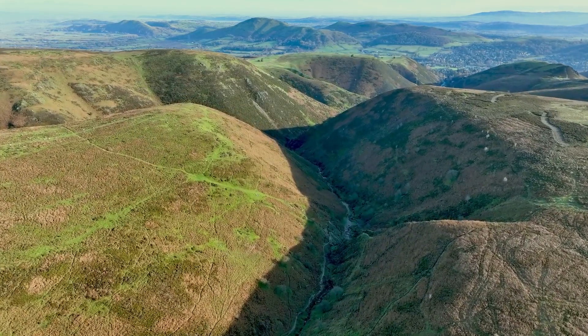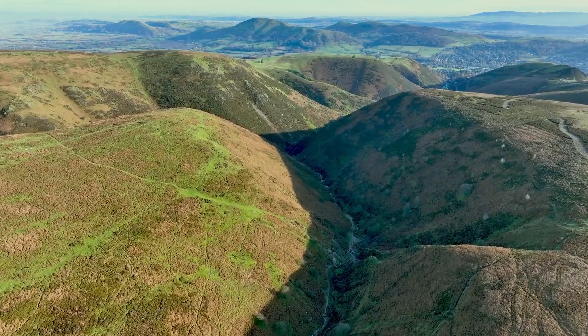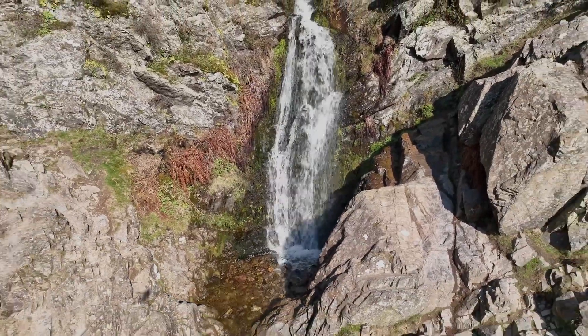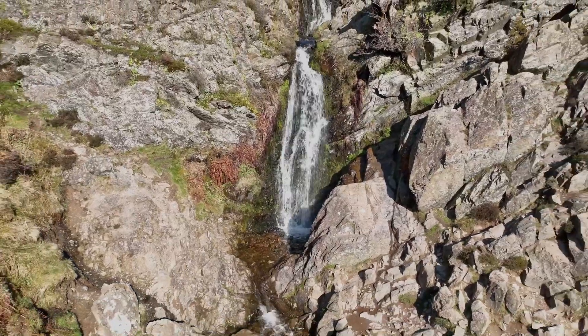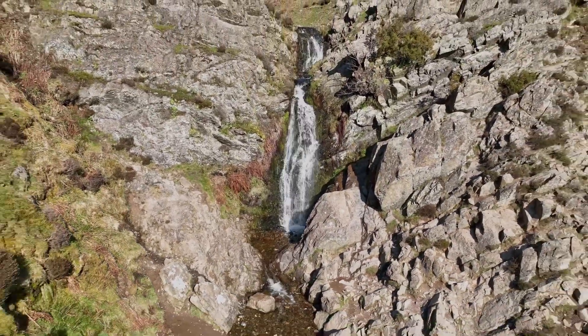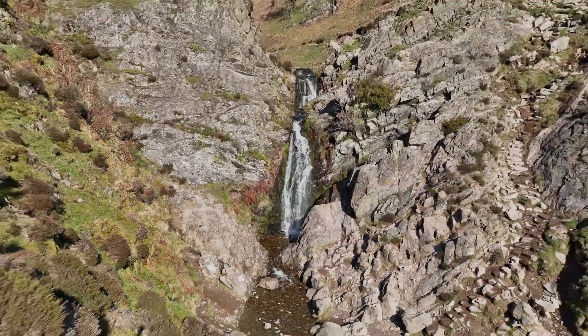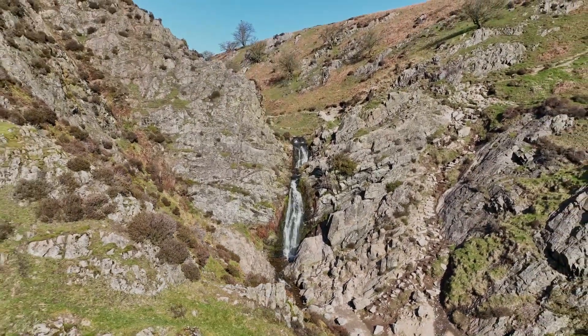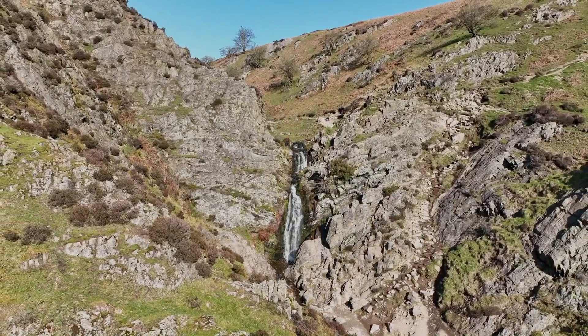Moving east, down a tributary valley, we approach the Lightspout waterfall. The water cascades into a plunge pool, eroding the softer rock and undercutting the hard rock itself until it collapses into the plunge pool. In this way, the waterfall retreats over time up the valley.